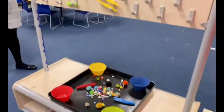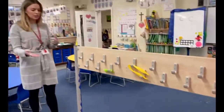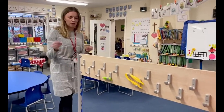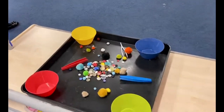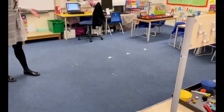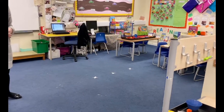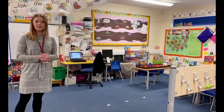We usually have lots of different activities set up to help the children to learn, explore and develop. At the minute we've got some finger gym activities for those little fingers and hands to exercise. We've also got our carpet area which you will usually see in reception classrooms — we usually do lots of storytelling and our learning on here, including phonics and maths.